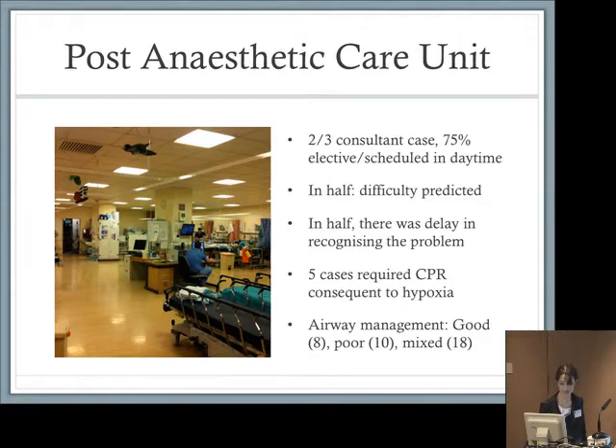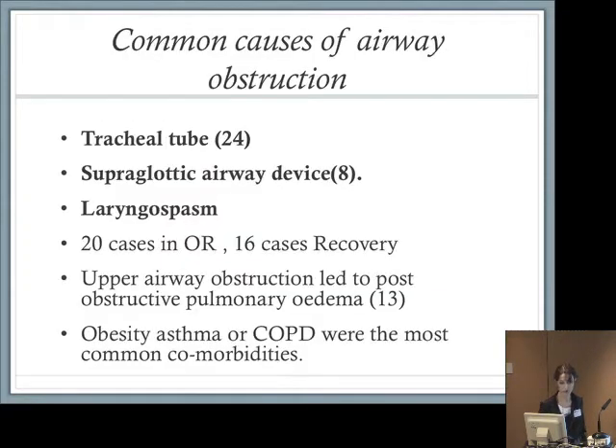Moving on to the common causes: a large percentage were caused by tracheal tube problems — 24 patients — and supraglottic airway devices. We saw laryngospasm in both of these groups as well as on its own. Twenty cases occurred in the operating room and 16 in recovery.